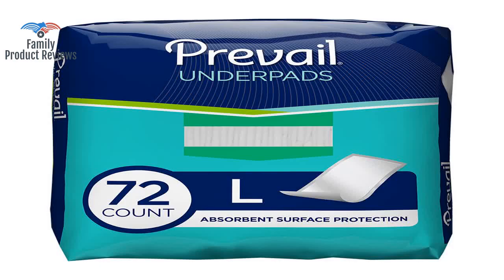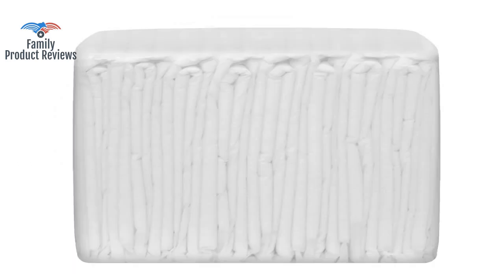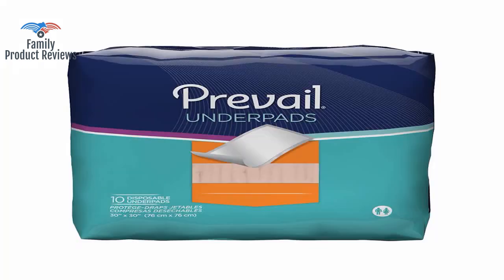These don't stand up to one of the large, thick, absorbent cloth underpads, but to me they are one of the best disposable ones. Living alone and being disabled, it's way too hard to have to keep cleaning up after leaks.